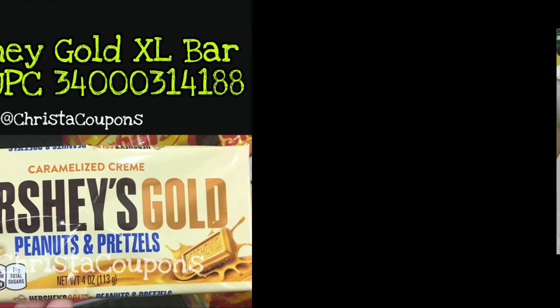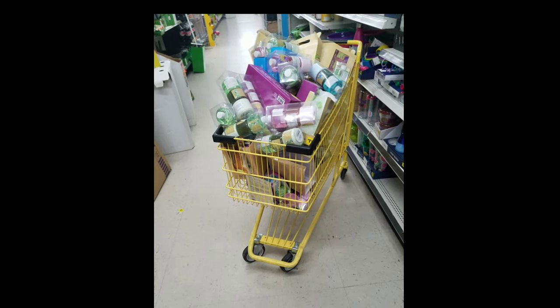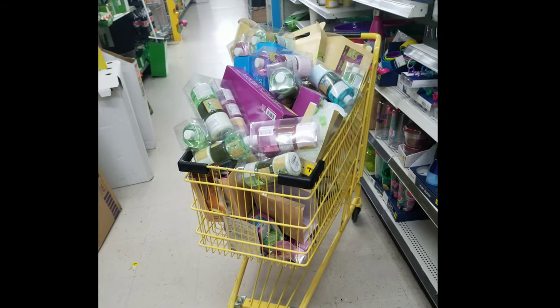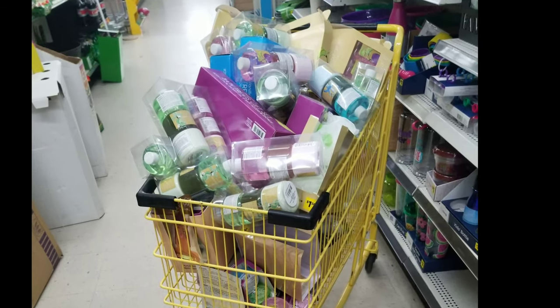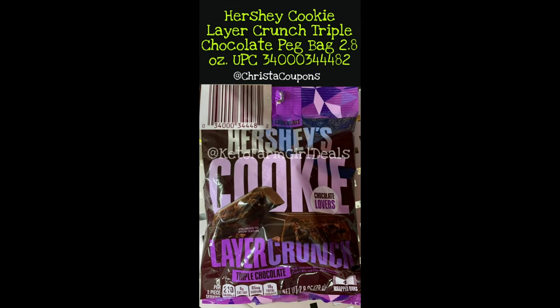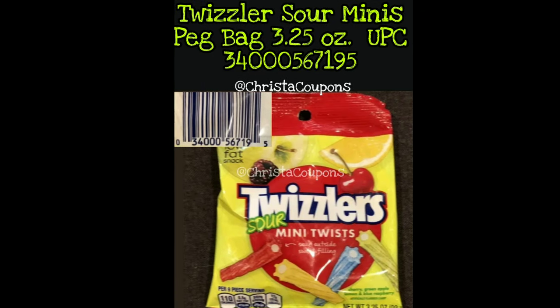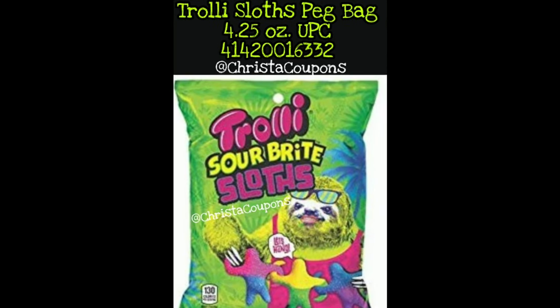I know this style of video can be a little boring, but I want you guys to get familiar with the items and have time to screenshot them so you can get a big haul on Tuesday. Hershey Cookie Layer Crunch Mint Chocolate peg bag, 2.8 ounce. Hershey Cookie Layer Crunch Triple Chocolate peg bag, 2.8 ounce. Twizzlers Sour Minis peg bag, 3.25 ounce. Trolley Sloss peg bag, 4.25 ounce.